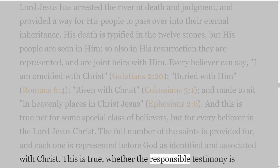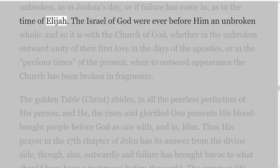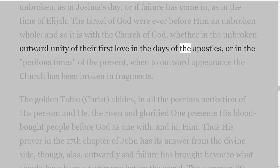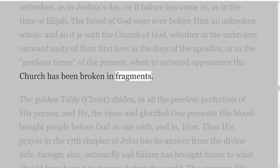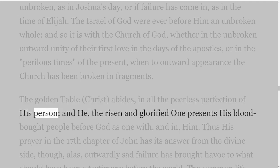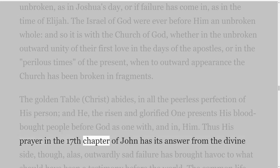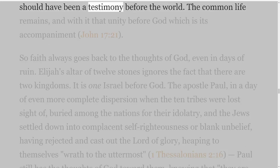And this is true not for some special class of believers, but for every believer in the Lord Jesus Christ. The full number of the saints is provided for, and each one is represented before God as identified and associated with Christ. This is true whether the responsible testimony is unbroken, as in Joshua's day, or if failure has come in, as in the time of Elijah. The Israel of God were ever before him an unbroken whole, and so it is with the Church of God — whether in the unbroken outward unity of their first love in the days of the apostles, or in the perilous times of the present, when to outward appearance the Church has been broken in fragments. The golden table — Christ — abides, in all the peerless perfection of his person, and he, the risen and glorified one, presents his blood-bought people before God as one with, and in, him.